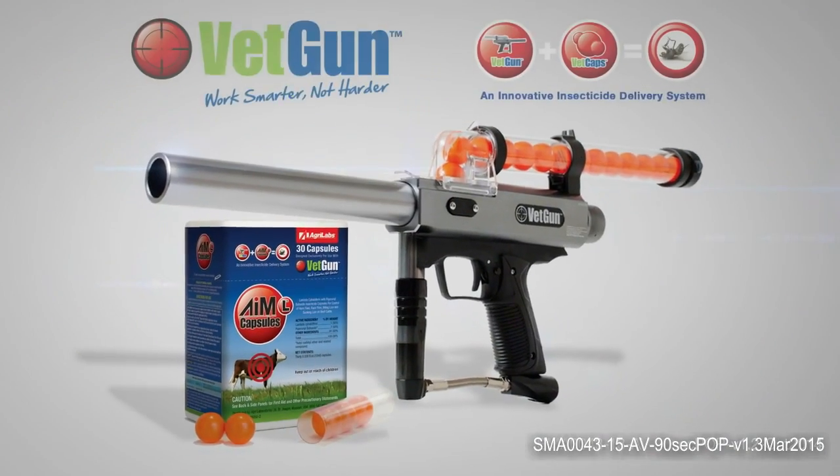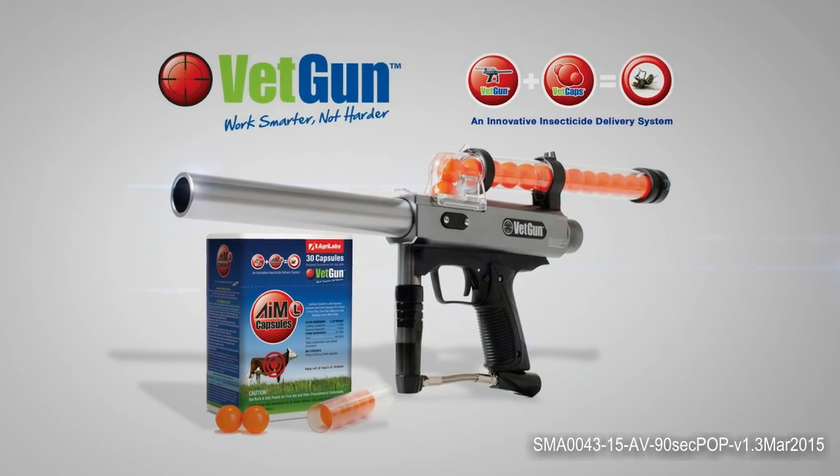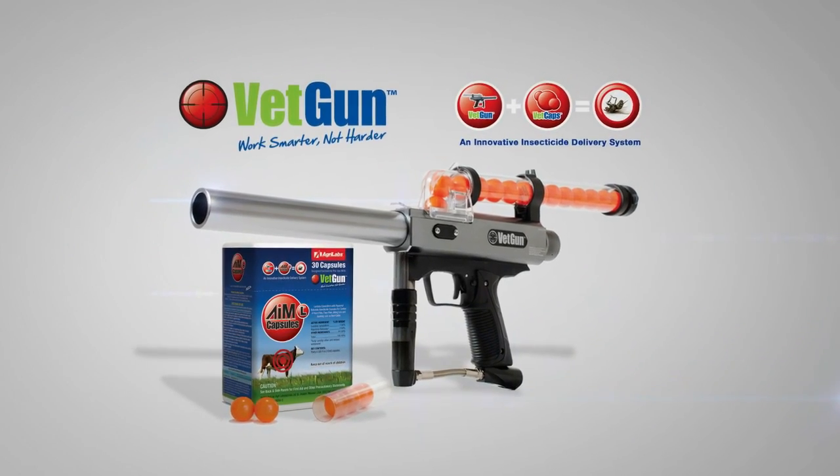Introducing the revolutionary VETGUN, a fast and easy insecticide delivery system for controlling cattle parasites.